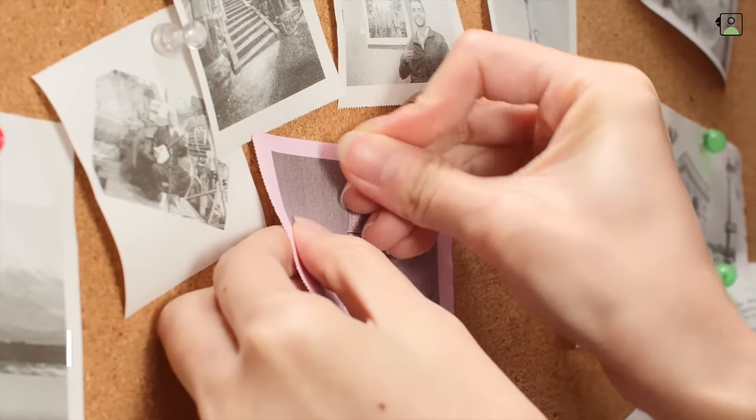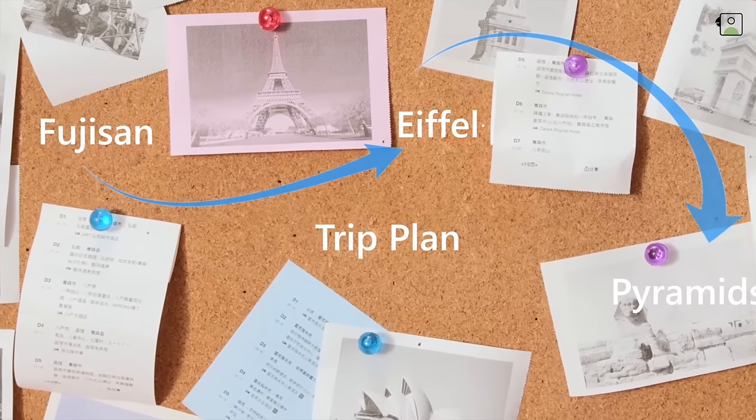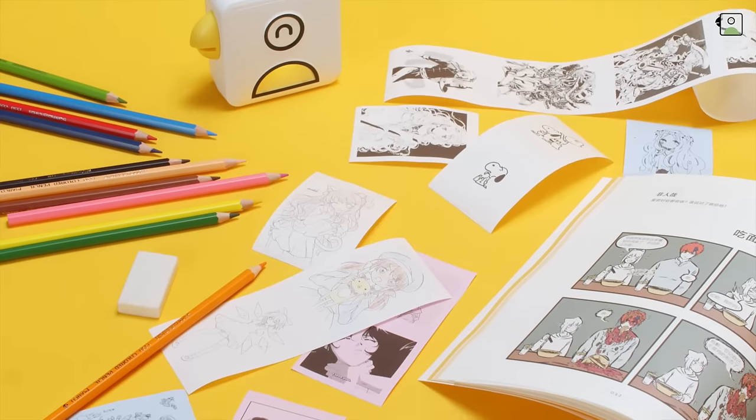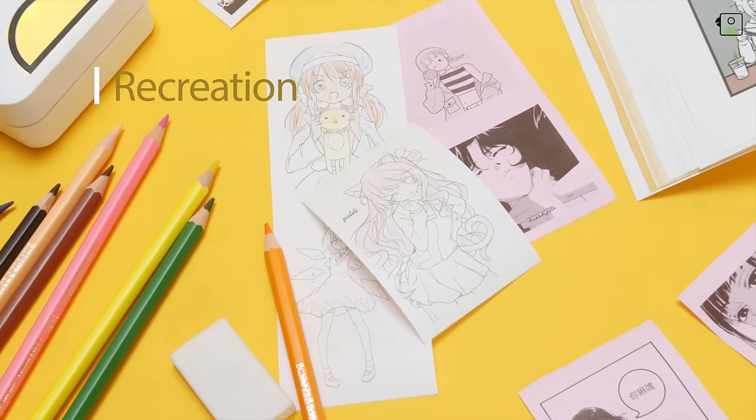Live a more fun and organized life with photos or stickers that help organize your home or office. Pooley Printer will unlock your creativity.